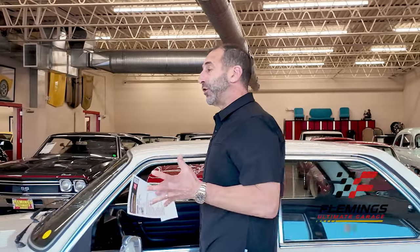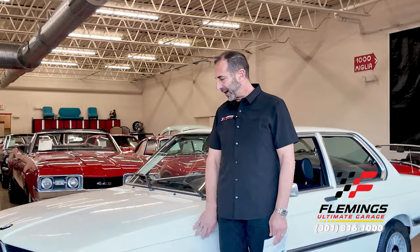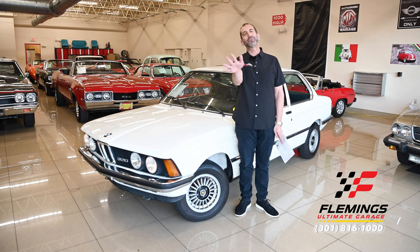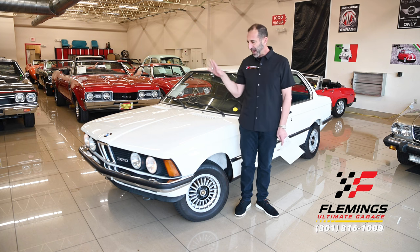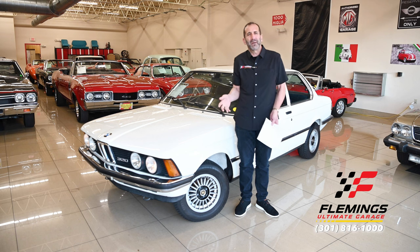I'm Tony Fleming from Fleming's Ultimate Garage, thank you for joining me today on what I feel is a supercar. You say, tell me — aren't Aventadors and LM002s and those kinds of things supercars? And I say yes, of course they're supercars. However, everybody already knows they're supercars, so they're already in their own category.